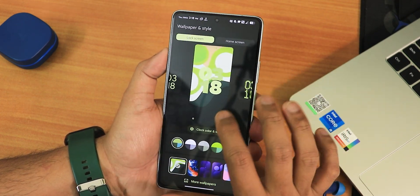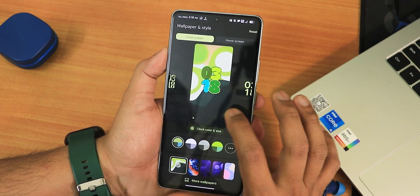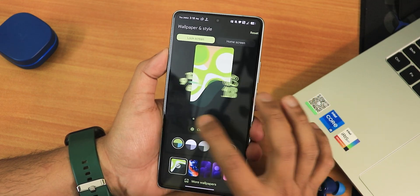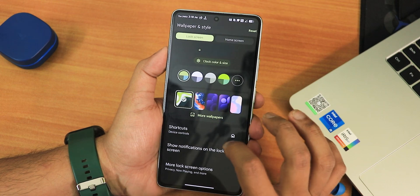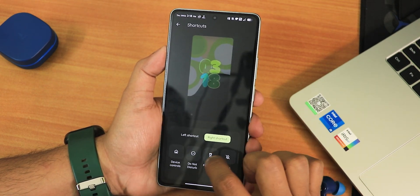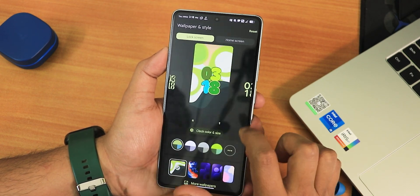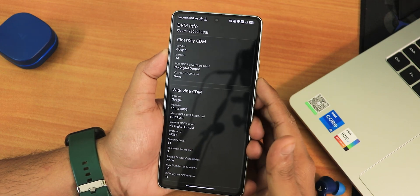In the lock screen settings, we have Android 14 lock screen clock styles — just notice how beautiful they look, superb options. We also have a wallpaper section, and scrolling down we have lock screen shortcuts for the left and right, plus more lock screen options.